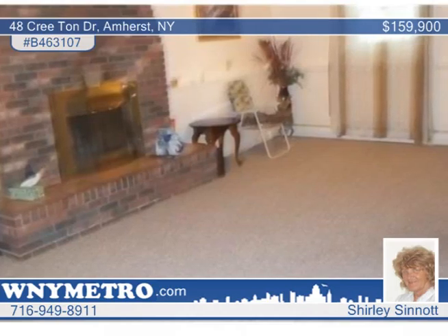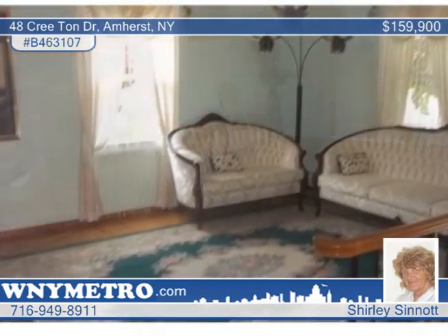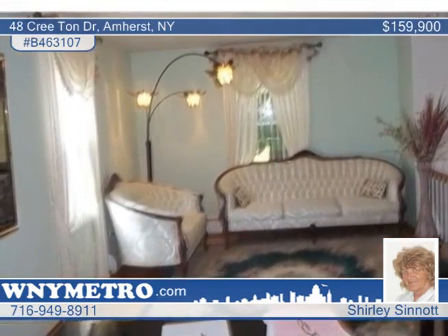You'll find three bedrooms, an office on the lower level, gas starter fireplace in the family room, and the bathroom was done by Bath Fitter. A great 11 by 9 sunroom sits off the back of the house.